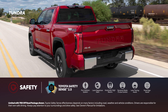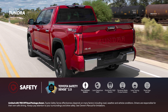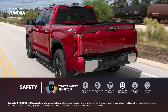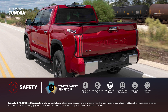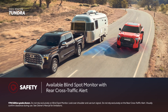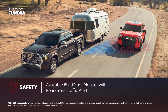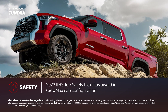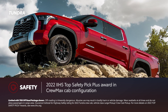Tundra's commitment to safety is evident thanks to the standard Toyota Safety Sense 2.5 suite. This includes pre-collision system with pedestrian detection, full-speed range dynamic radar cruise control, lane departure alert with steering assist, lane tracing assist, automatic high beams, and road sign assist. Additionally, Tundra's available blind-spot monitor with rear cross-traffic alert remains active with a trailer attached. Most importantly, Tundra is the only full-size truck to receive the IIHS 2022 Top Safety Pick Plus award in CrewMax cab configuration.